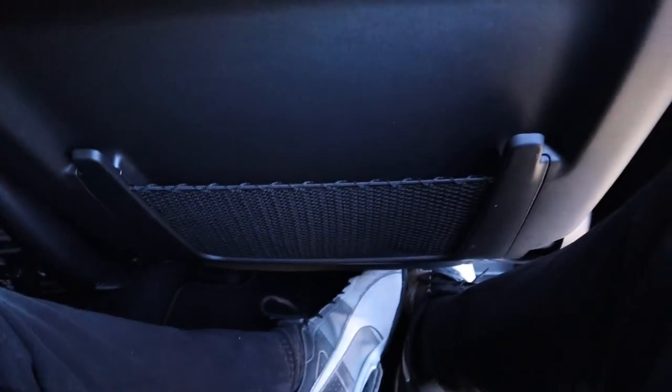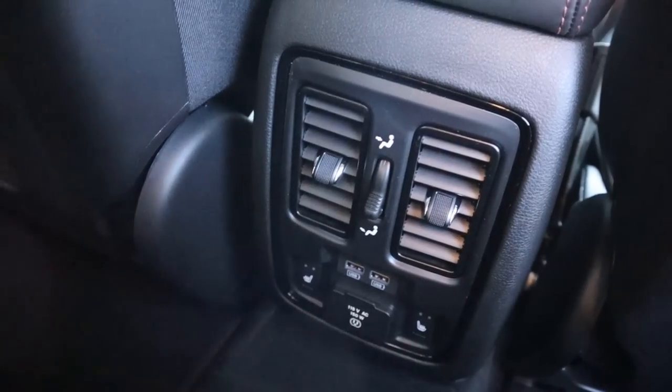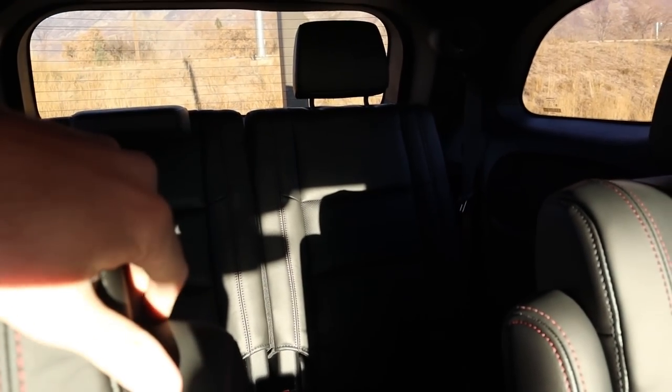Popping inside the Durango rear, at 5'11" headroom's pretty good and legroom's not too crazy. Down here you've got heated seats, USBs, power outlets, some vents — same setup overall. You can control the climate controls from the top portion. Finishing off, you can see the third row in the back — typically reserved for kids.